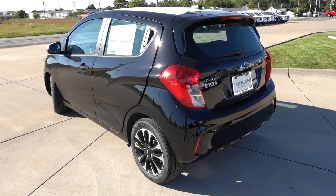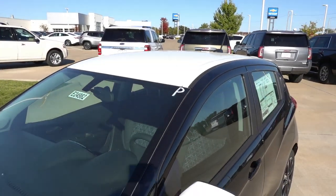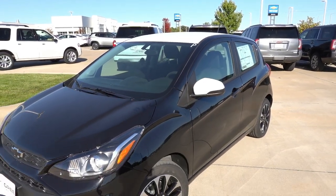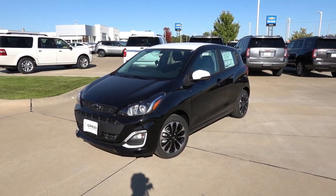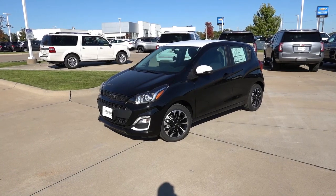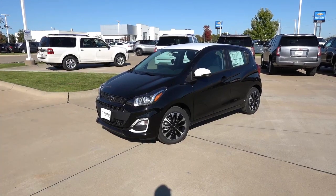The car in front of us is a 1LT trim level, which is one step up from the base LS Spark. I'm sad to see this class of subcompact vehicle shrinking. We have the Chevy Spark going away and the Hyundai Accent going away for 2023. These are the last remaining vehicles coming into dealerships, and I think these are great values — great entry-level vehicles, maybe for the first-time buyer or first-time driver.